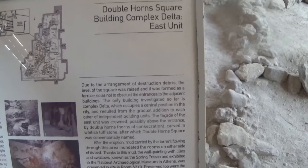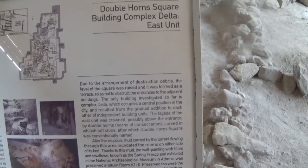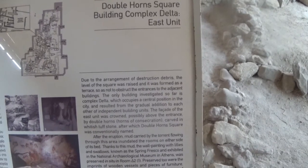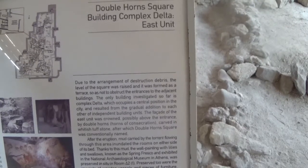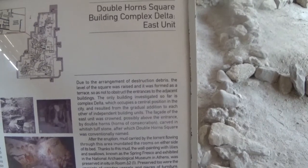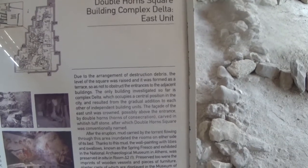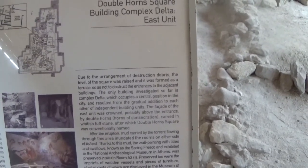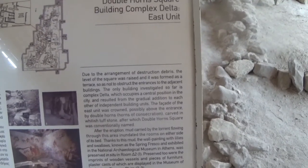The only building investigated so far is Complex Delta, which occupies a central position in the city and resulted from the gradual addition to each other of independent building units. The facade of the East Unit was crowned, possibly above the entrance, by double horns.